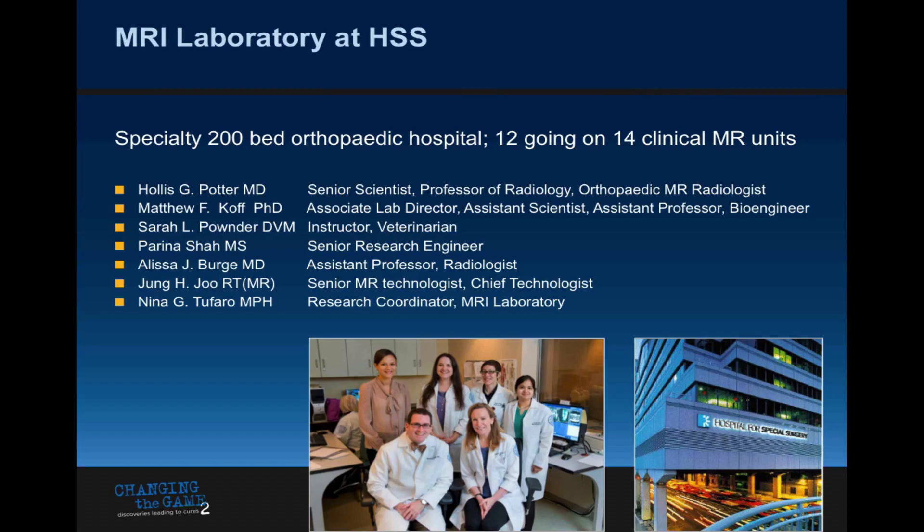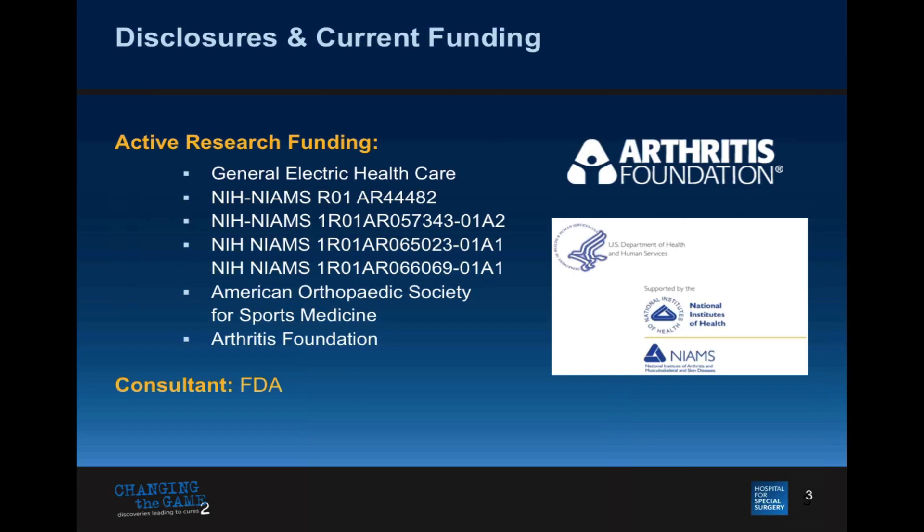I run a very eclectic lab, all housed in the basement — I never see the sunshine of day. We have a group of researchers: Matt Koff is here tonight, he's a bioengineer; two bioengineers, a veterinarian, and research assistants. These are our current active research funding sources, some from NIAMS and NIH, but also from General Electric Healthcare — all our magnets are GE, so we work with the physicists at GE — as well as the Arthritis Foundation and the American Orthopedic Society for Sports Medicine.